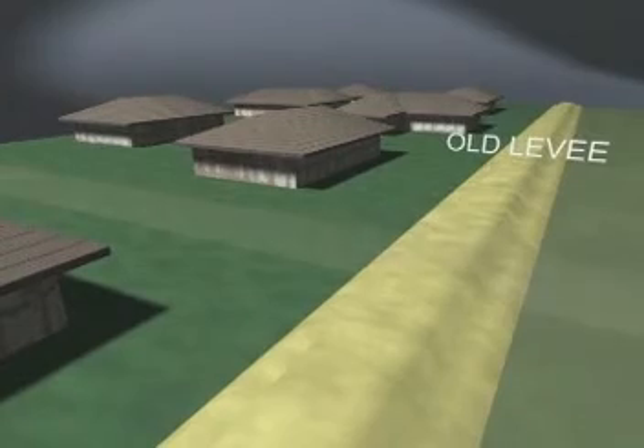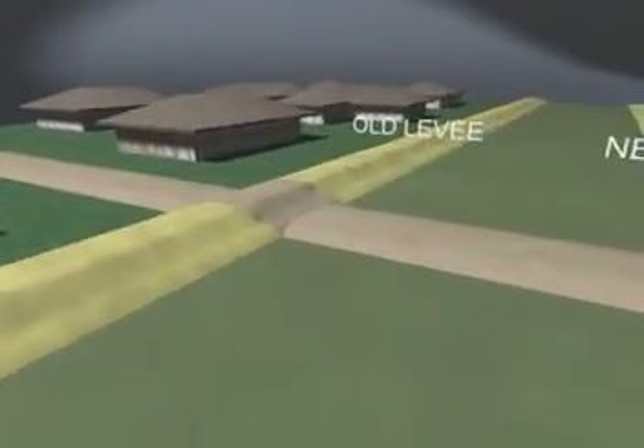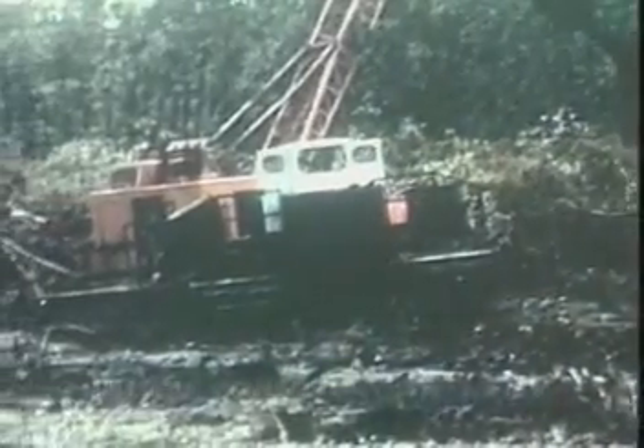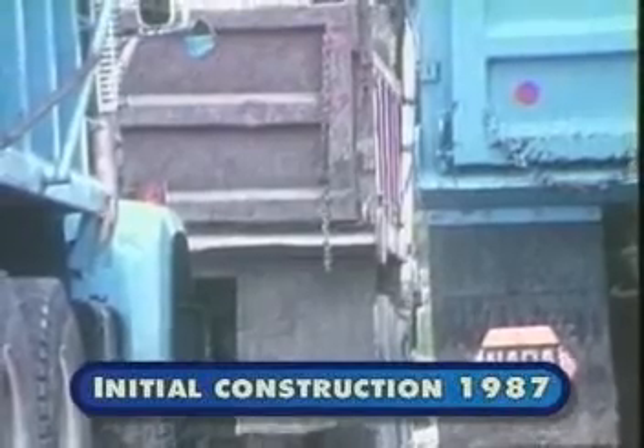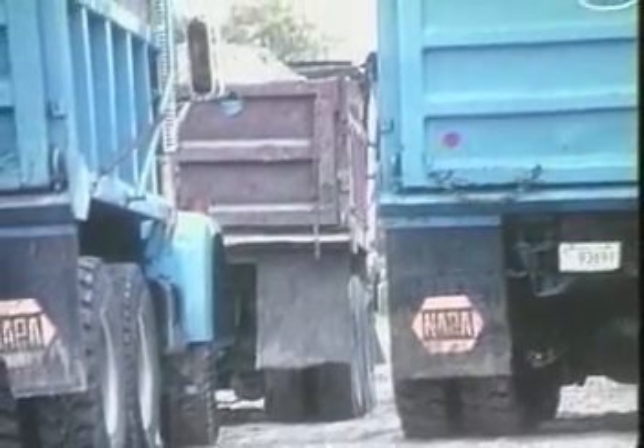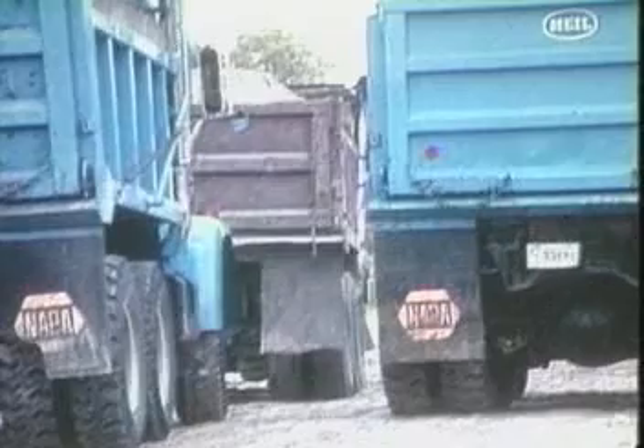The first task we faced was building an access road from the old levee to the new levee site. The site had already been cleared of trees using a crane mounted on a wide-track swamp buggy. The first morning, more than a dozen trucks full of river sand were backed up and waiting to dump their loads of fill for the access road.